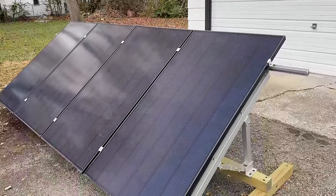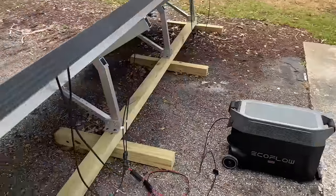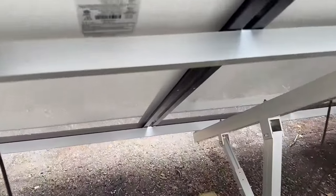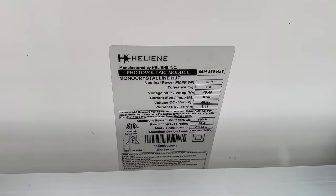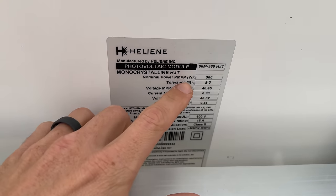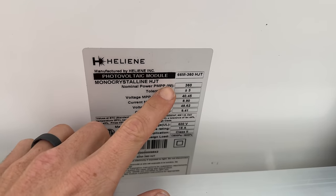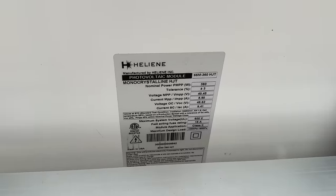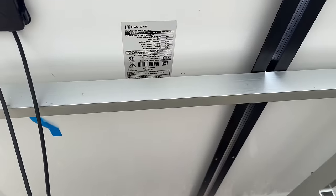I'm using two of these 360-watt panels wired in series, so that's a maximum of 720 watts. You should know that when you see the rated capacity on panels, that is under what's called Standard Test Conditions, or STC. You're very rarely going to see 360 watts even on a sunny day, depending on the time of day, haze in the sky, what season you're in — there are multiple different factors involved.